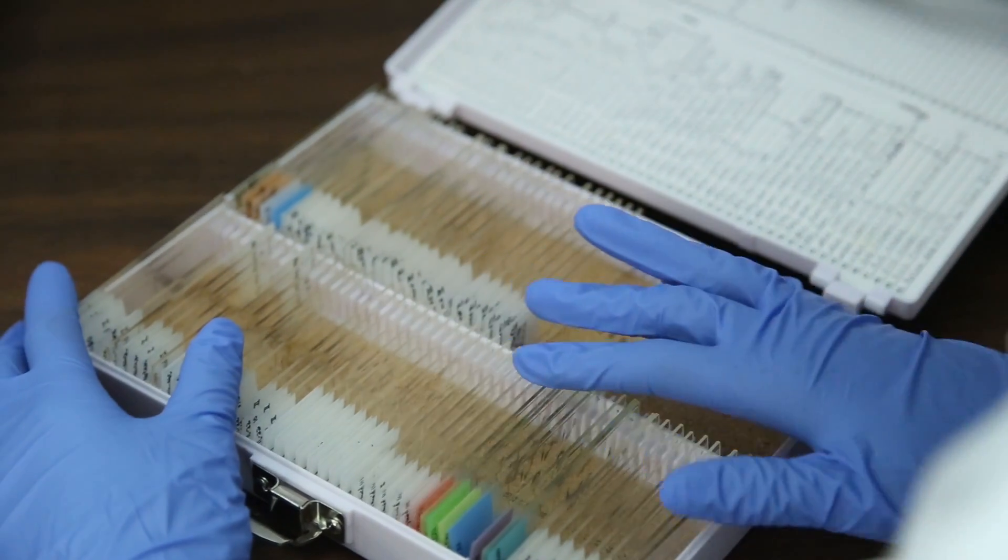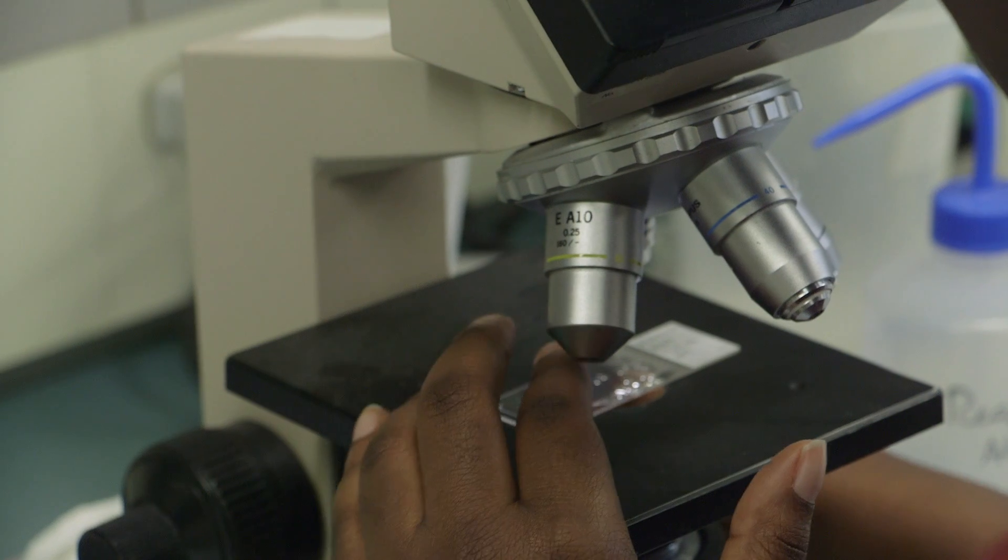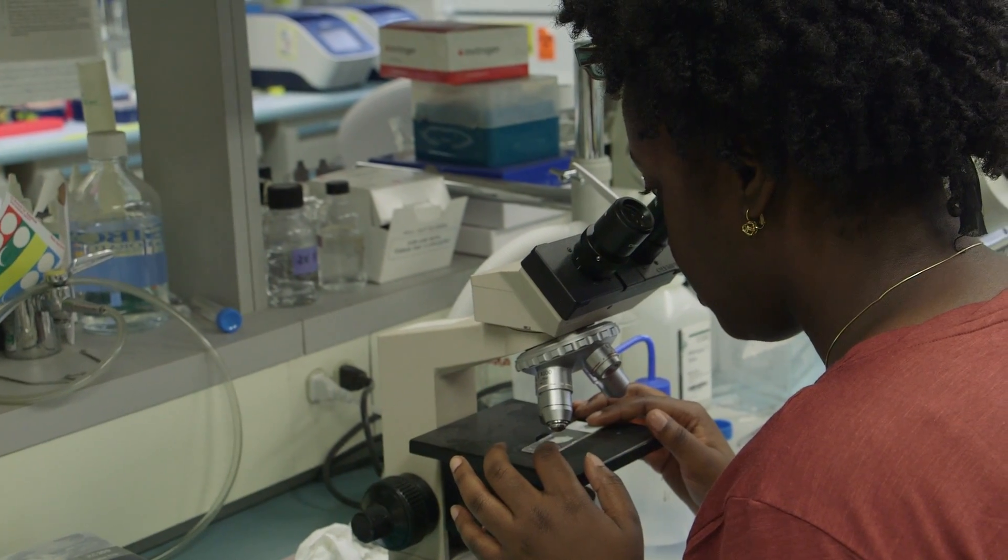Preeclampsia is basically a disease that happens late in pregnancy. Mostly what I work with is collecting placental tissues and comparing the expression levels of different genes.